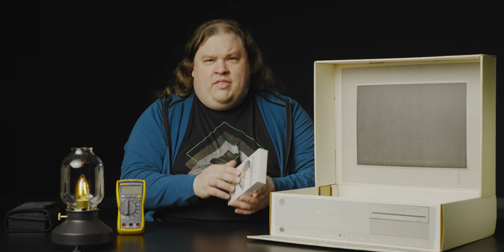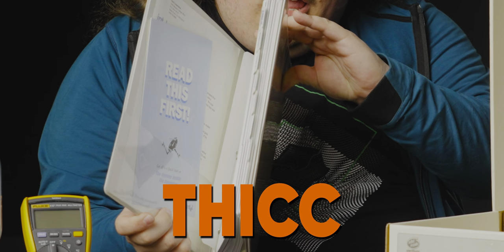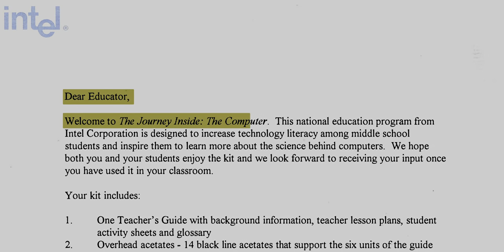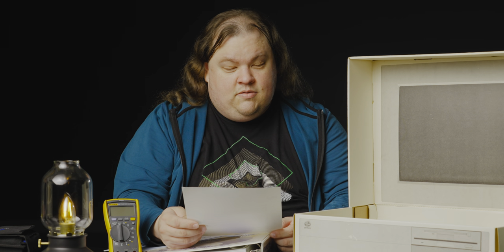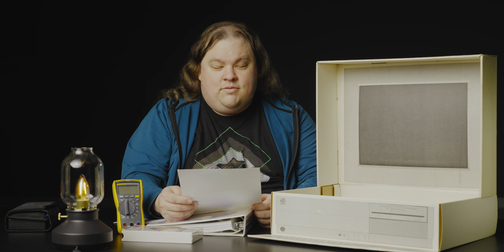In case it wasn't obvious, this is actually a teacher's resource. A school would have bought this for a teacher to set up in their classroom — movie day. I also have this great big teacher's guide, and it is thick. There's a lot of stuff in here — mostly lesson plans. We do have this note: 'Dear educator, welcome to the Journey Inside the Computer. This national education program from Intel Corporation is designed to increase technology literacy among middle school students and inspire them to learn more about the science behind computers.'